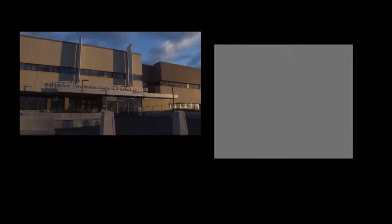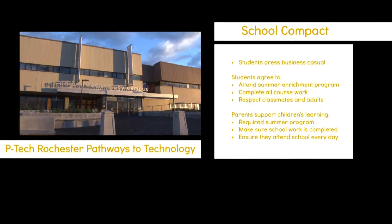P-TECH Rochester only accepts ninth grade students. There's a compact for students and families that explains our school expectations. Our parents agree to send their children to the summer enrichment program, which is a requirement for all incoming ninth grade students.